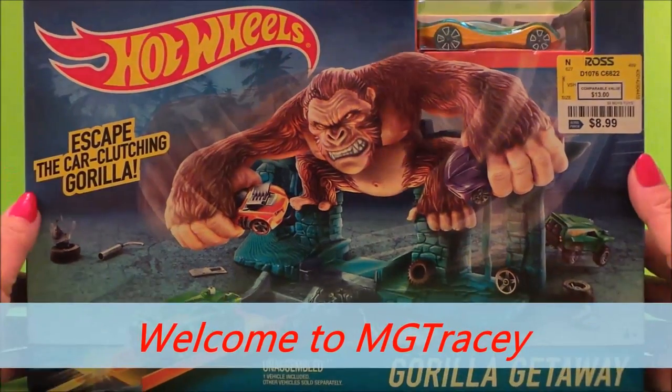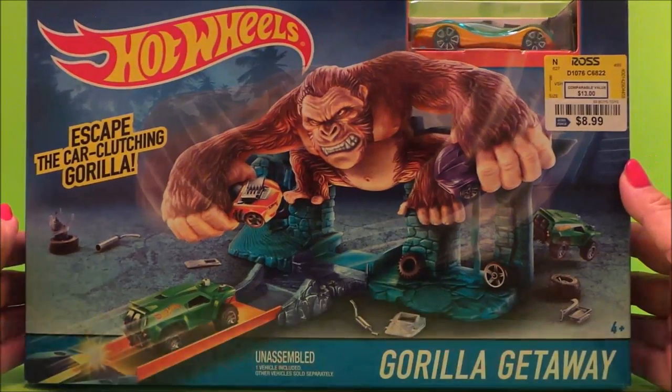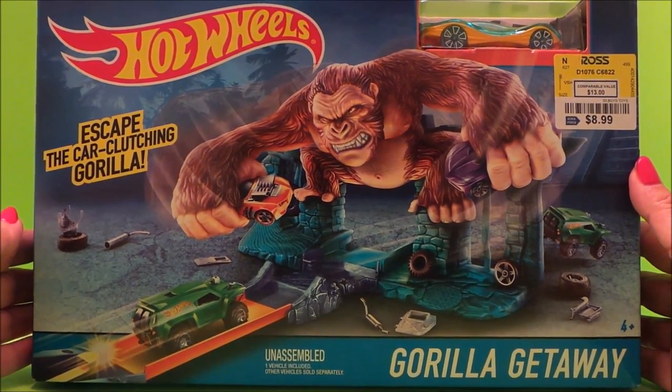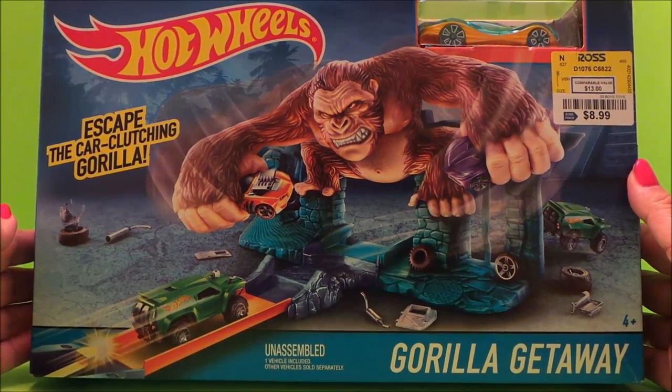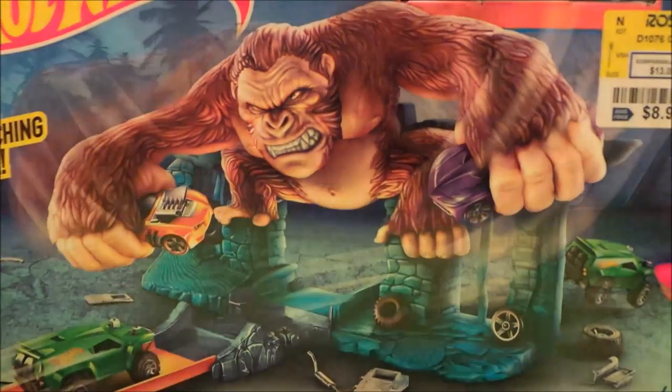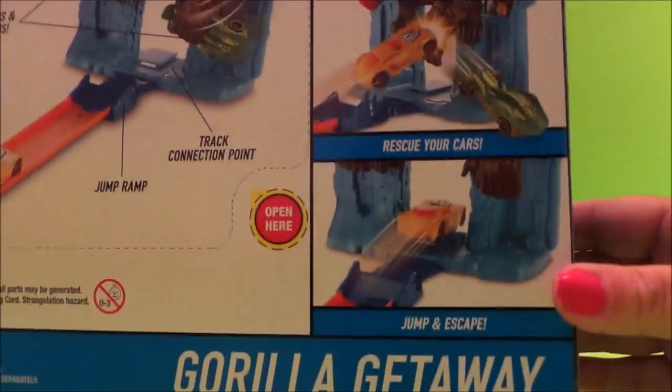Hello, hi there guys, this is Tracy here and welcome back to the MG Tracy Club. I've had another bargain at Ross - this is Hot Wheels Gorilla Getaway. Escape the car-clutching gorilla looks like King Kong to me. Let's take a look at the back - wow, this looks exciting guys!